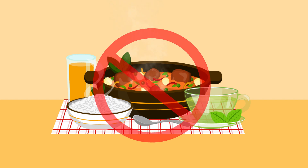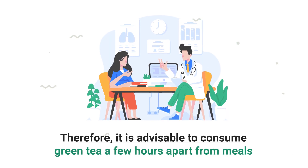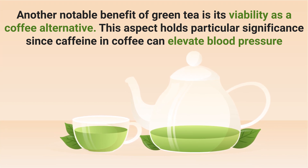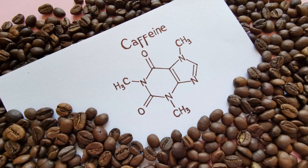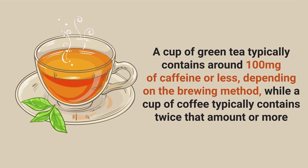However, it is important to note that green tea should not be consumed with meals, as the tannins present in tea can hinder the absorption of minerals like iron, which is crucial for individuals with kidney disease. Therefore, it is advisable to consume green tea a few hours apart from meals. Another notable benefit of green tea is its viability as a coffee alternative, since caffeine in coffee can elevate blood pressure. By opting for green tea, individuals can reduce their caffeine intake. A cup of green tea typically contains around 100 mg of caffeine or less, while a cup of coffee typically contains twice that amount or more.